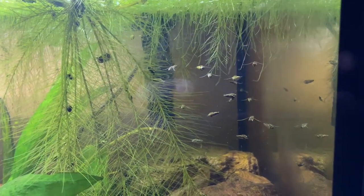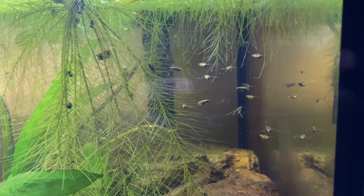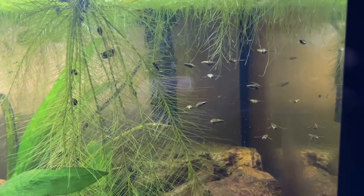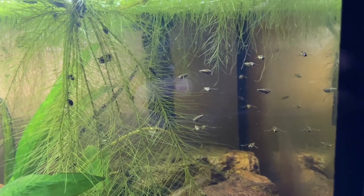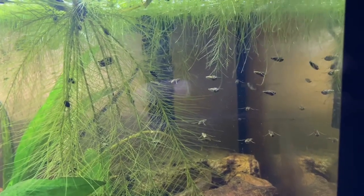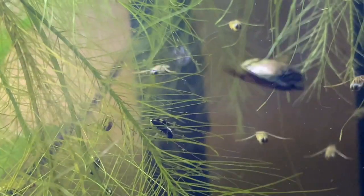Hey everyone! Let's talk about one of the most active insects in this tank, as well as one of my personal favorites. These little guys are called back swimmers. Back swimmers are a predatory aquatic hemipterin and they get their name, well as you can tell, because they are upside down and on their backs.